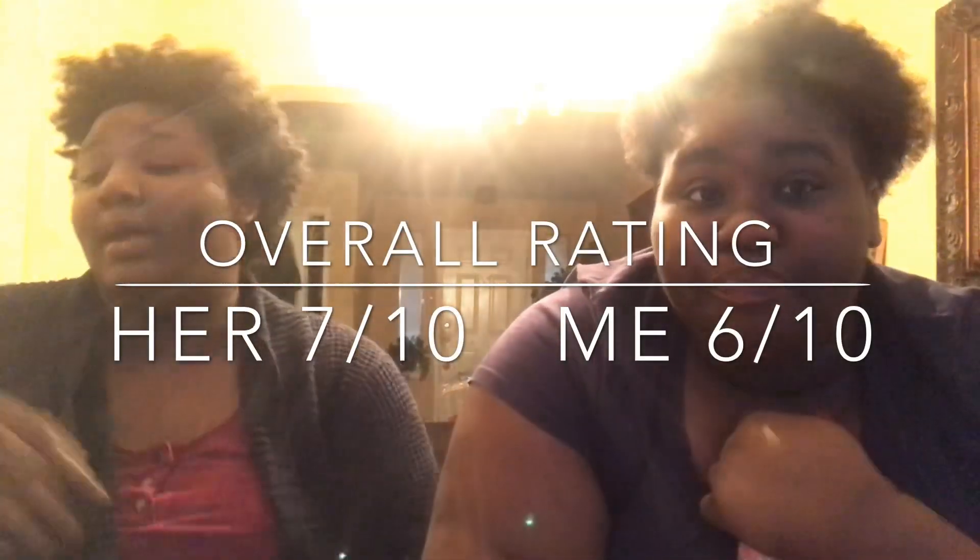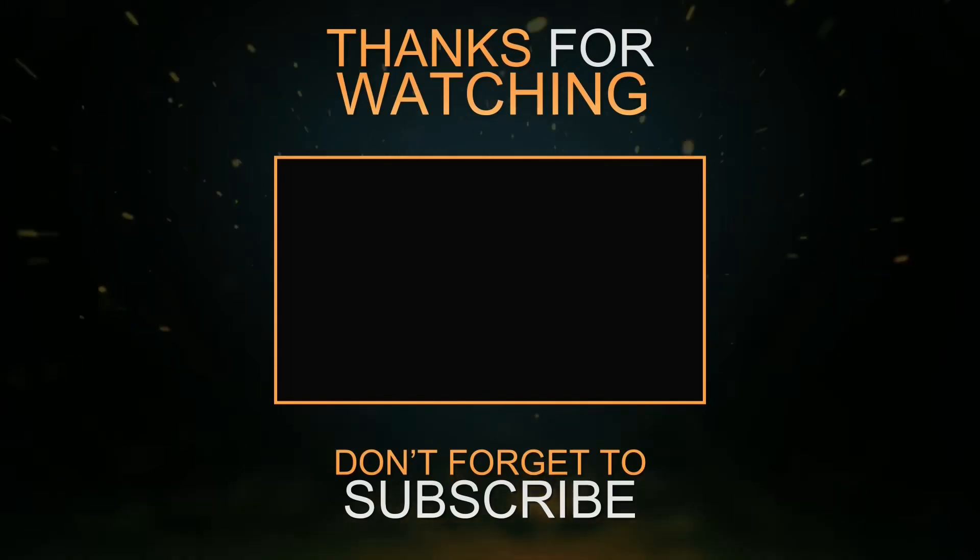Overall I'd give this crate a seven — there were some good things. She gives it a six, I give it a seven out of ten. Don't forget to like, comment, and subscribe to the channel. We'll definitely be back with more videos, especially another snack crate video because I have one on the way right now. Peace!